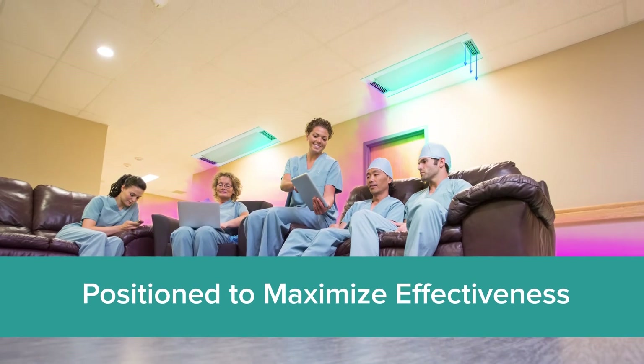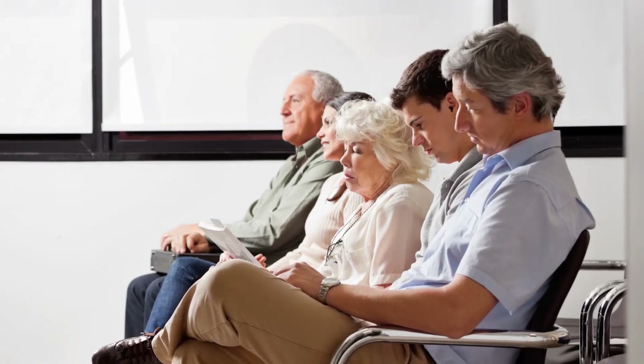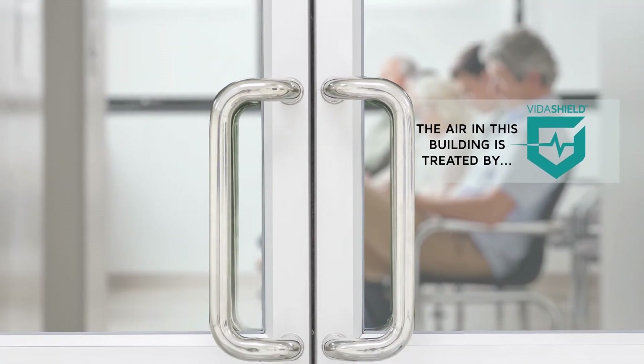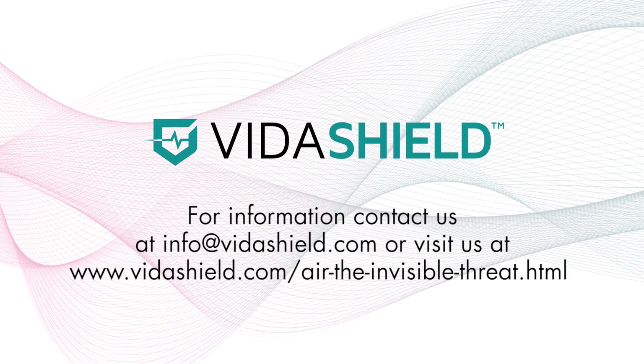It's positioned for maximized effectiveness where treatment occurs and allows for use in occupied spaces. Patients have choices when it comes to healthcare, and often they choose providers who value patient safety by using technology to improve quality and satisfaction. Protect your patients and staff from the invisible threat with VitaShield.